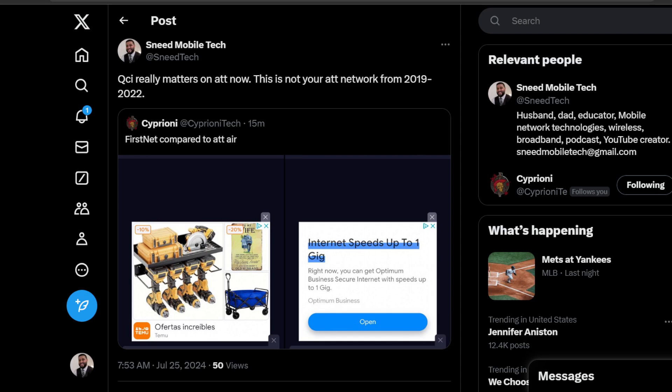Follow me over on the X platform, and shout out to my brother Ciprioni Tech for sharing these images and the inspiration for this video. All the links for the community and interactive components of the channel will be down in the description. Ways to support us can be found there as well. Please like and share this video if you enjoy content like this, subscribe for more, and turn on bell notifications to never miss an upload from the SMT.